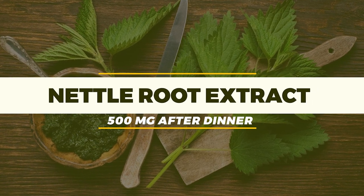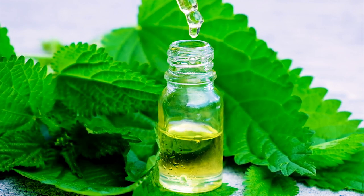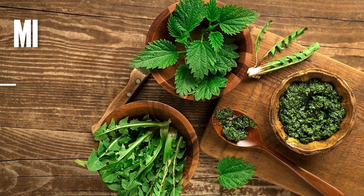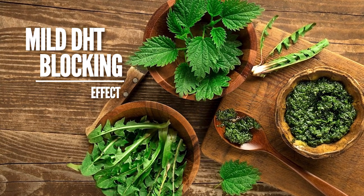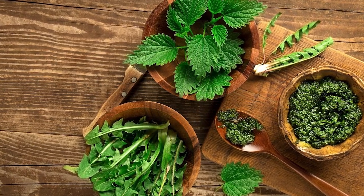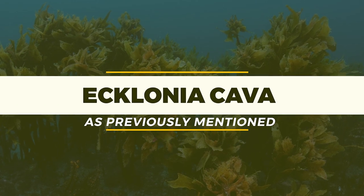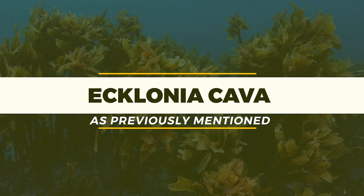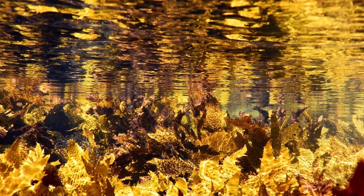First in this stack is Nettle Root extract at 500 milligrams after dinner. Nettle root has very potent anti-inflammatory effects on the prostate gland itself, a mild DHT blocking effect, and also inhibits aromatase at the testicular and prostate level. Next, we have Ecklonia Cava — the same compound mentioned previously for endothelial and circulation health — which also has beneficial effects on prostate health.